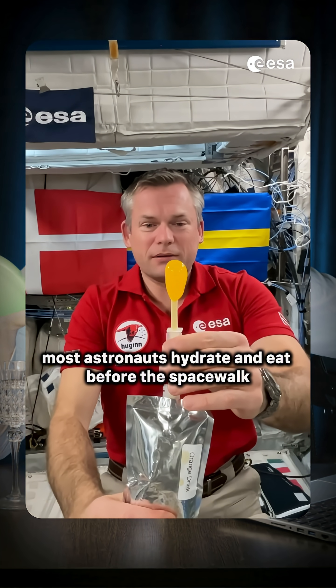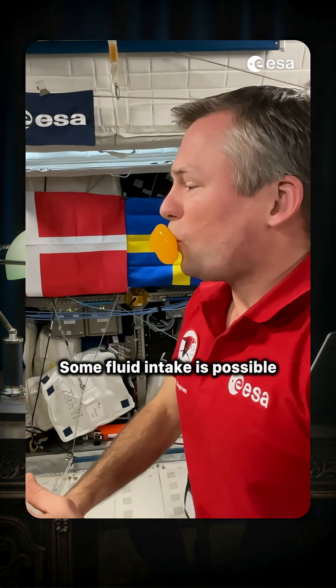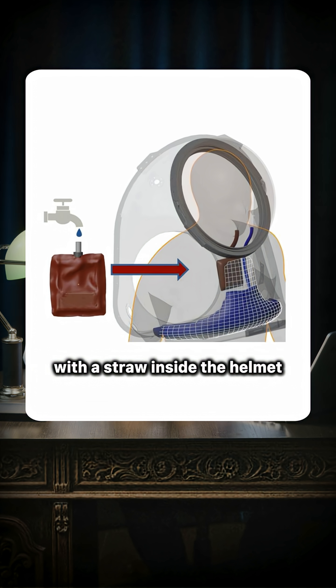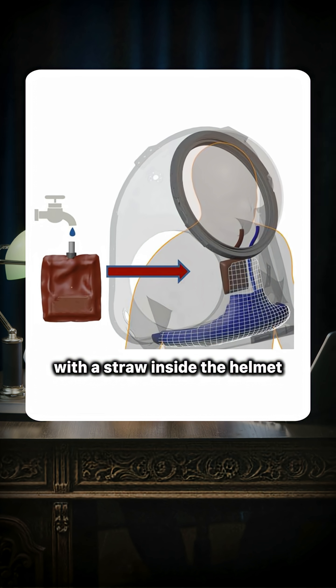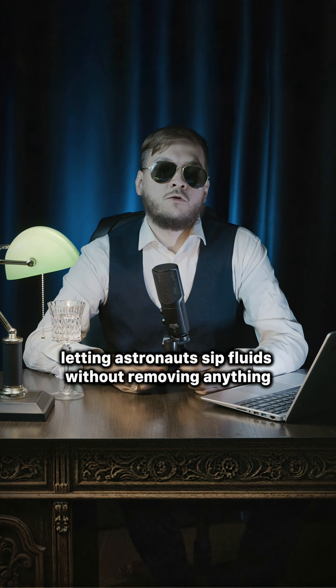Most astronauts hydrate and eat before the spacewalk. Some fluid intake is possible — the suit has a built-in drinking bag with a straw inside the helmet, letting astronauts sip fluids without removing anything.